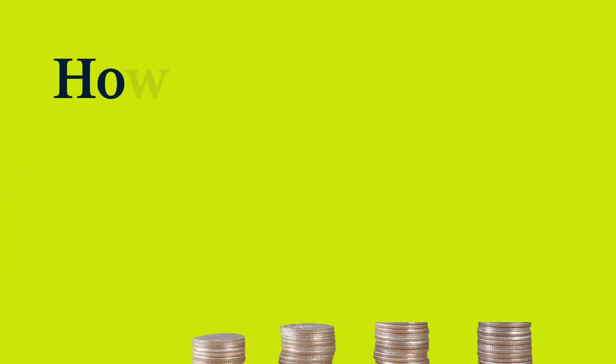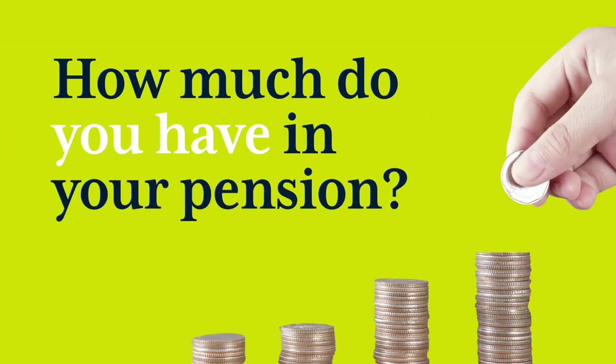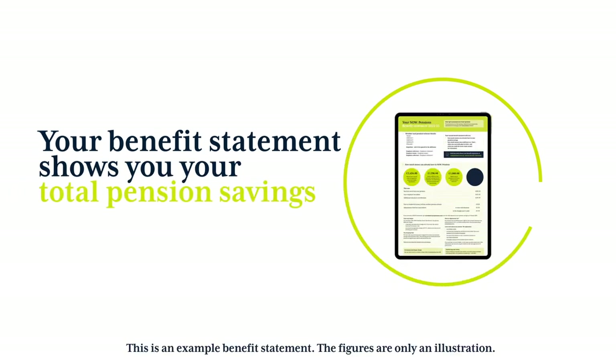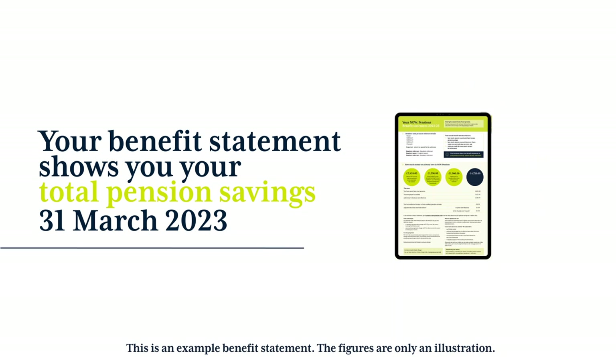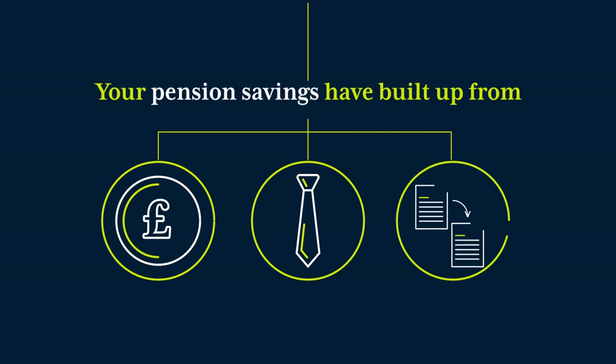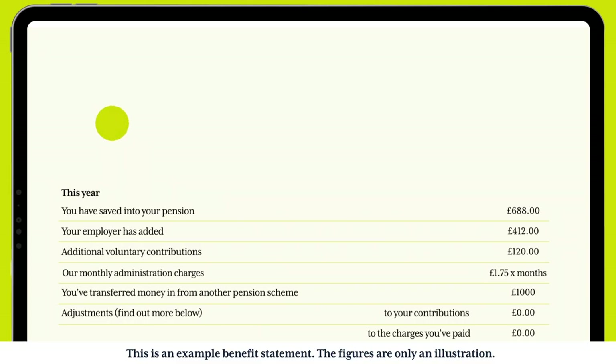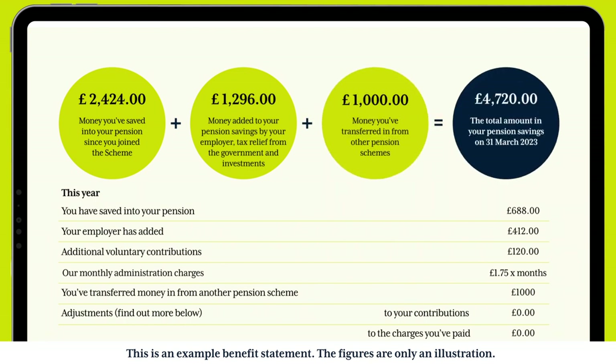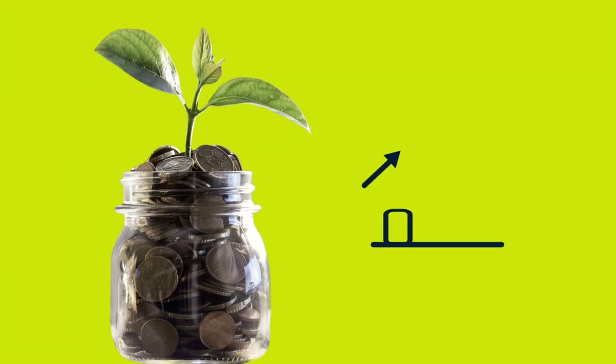How much do you have in your pension? Your benefit statement shows you your total pension savings on the 31st of March 2023. Your pension savings have built up from money you've paid in, money your workplace has paid in, plus any money you've transferred in from other pensions. The total includes any losses or gains from investments.